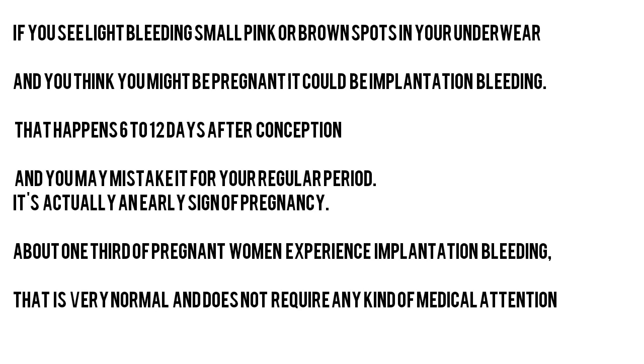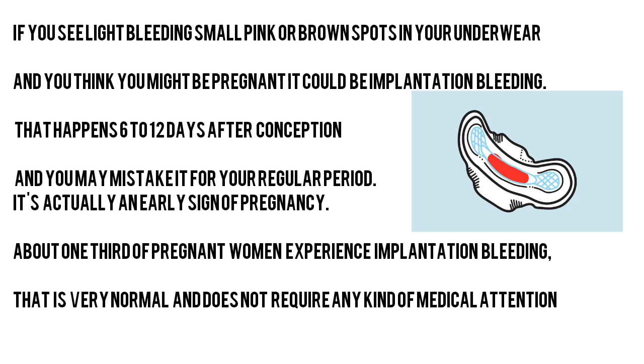If you see light bleeding, small pink or brown spots in your underwear and you think you might be pregnant, it could be implantation bleeding. That happens 6 to 12 days after conception, and you may mistake it for your regular period. It's actually an early sign of pregnancy. About one-third of pregnant women experience implantation bleeding, and it is very normal and does not require any kind of medical attention.